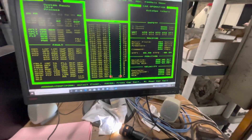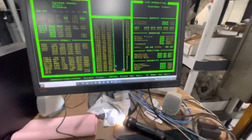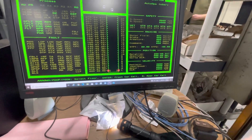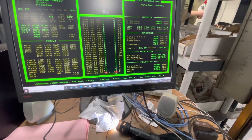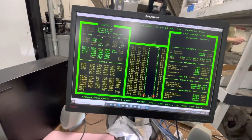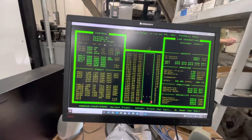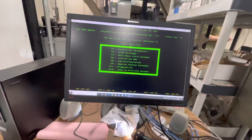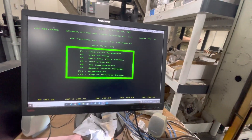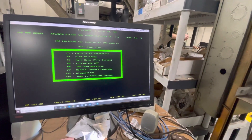Elevator 8 tap thing is always the loudest one. We're able to switch which car we're viewing. Pretty darn cool. F4 for main hoistway — see everything. We'll go to car 5.